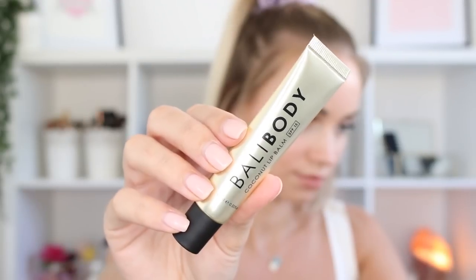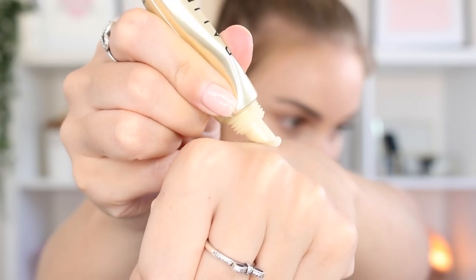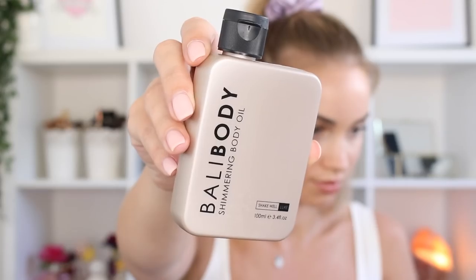Now I'm lightly lining and filling in my lips with the Nude by Nature lip pencil — I think this is the shade Coral — just a really natural pretty color. Then I'm going over the top with the Bali Body Coconut Lip Balm. This is super hydrating, super glossy, and it's got SPF 15 in it, so it's perfect for warm summer days when you're out and about. Never forget SPF on your lips — I feel like it gets overlooked a lot. SPF is great for your skin and your lips; you don't want those getting burnt.